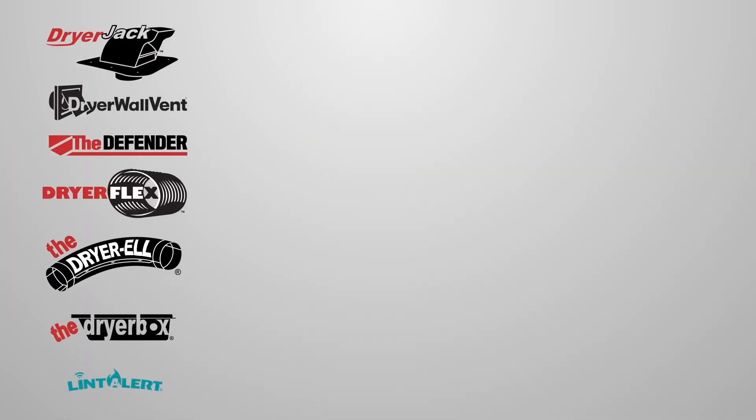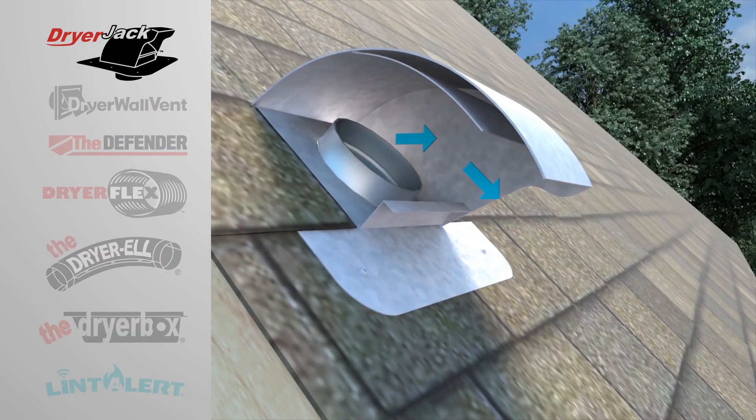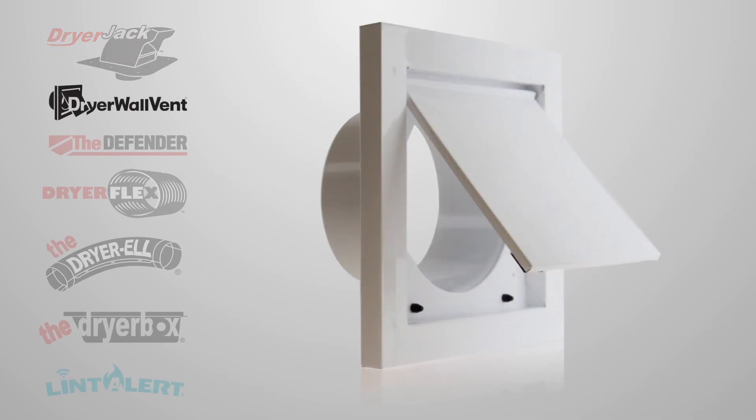Let's review a few popular solutions — links will be in the description. Dryer Jack: patented damper design, creates no back pressure. Dryer Wall Vent: powder-coated metal provides extended life.